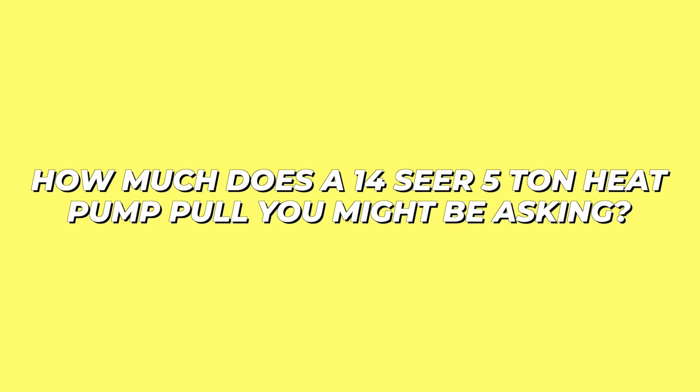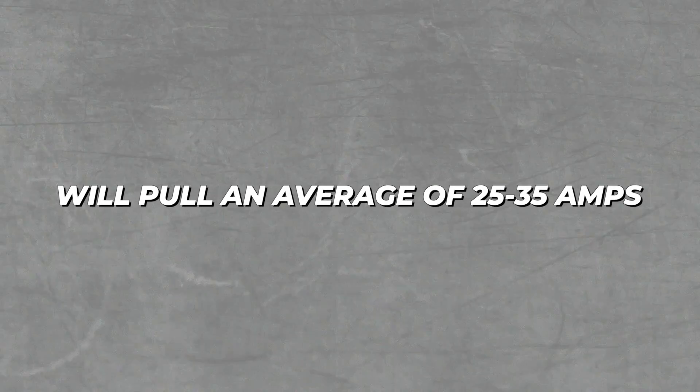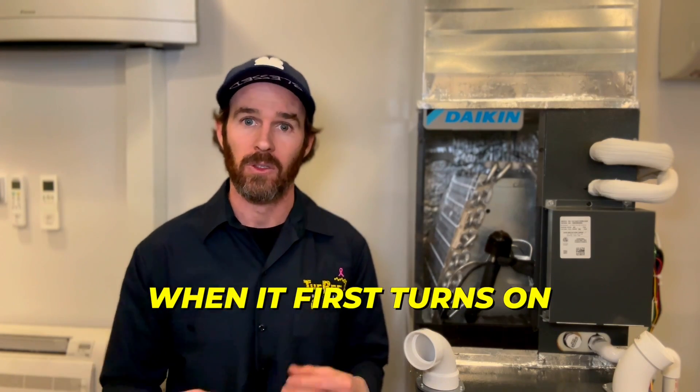How much does a 14 SEER five-ton heat pump pull? On startup, a five-ton 14 SEER heat pump will pull an average of 25 to 35 amps, which is literally over 10 times what a VRV Life or similar inverter heat pump pulls when it first turns on. So if you're having second thoughts about heat pumps, there is a way to have the best of both worlds — and that is through a dual fuel setup, which I'll discuss shortly.